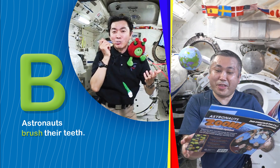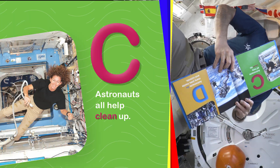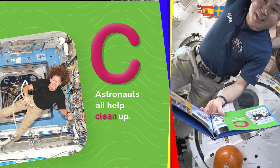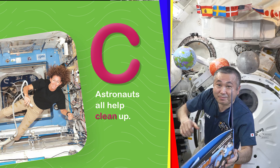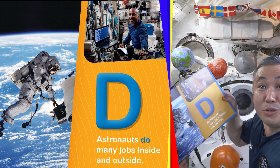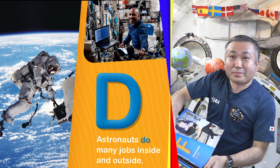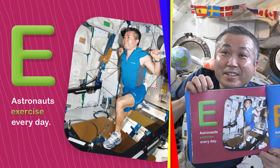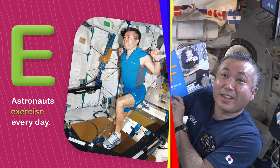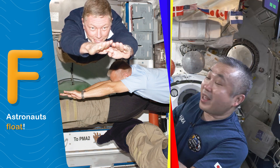B. Astronauts brush their teeth. C. Astronauts all help clean up. D. Astronauts do many jobs inside and outside. E. This is me exercising. Astronauts exercise every day. F. Astronauts float.